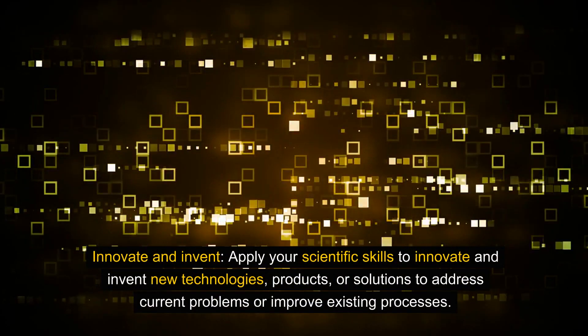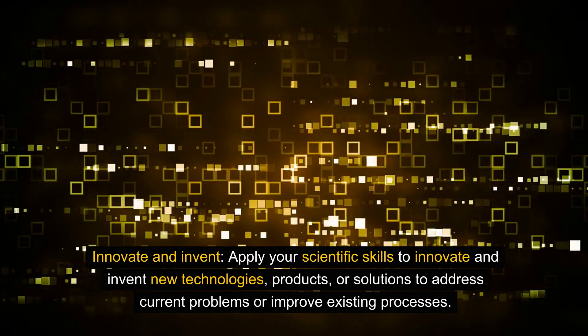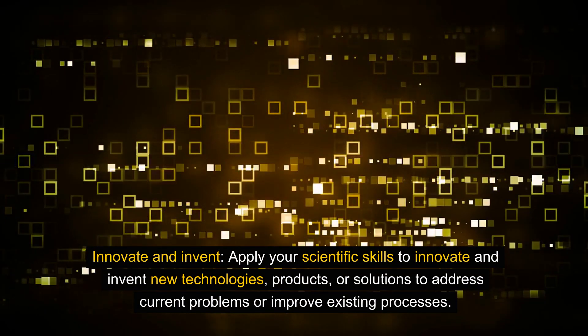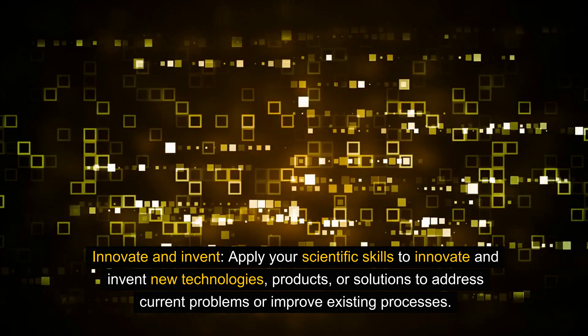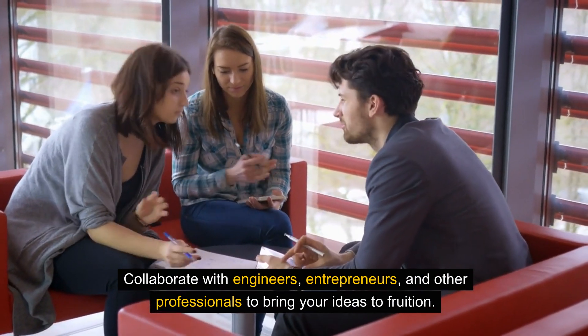Innovate and invent. Apply your scientific skills to innovate and invent new technologies, products, or solutions to address current problems or improve existing processes. Collaborate with engineers, entrepreneurs, and other professionals to bring your ideas to fruition.